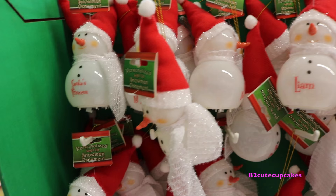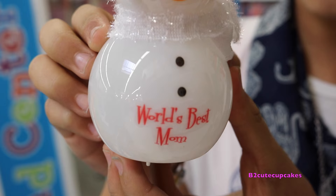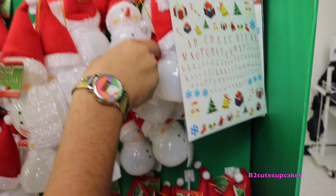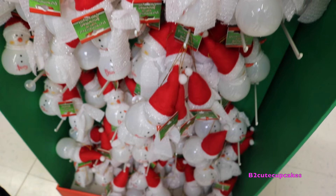Snowman! There's so many of them! I wonder if they have my name. Owen. World's best mom! There they have world's best dad, number one teacher, and so many more.